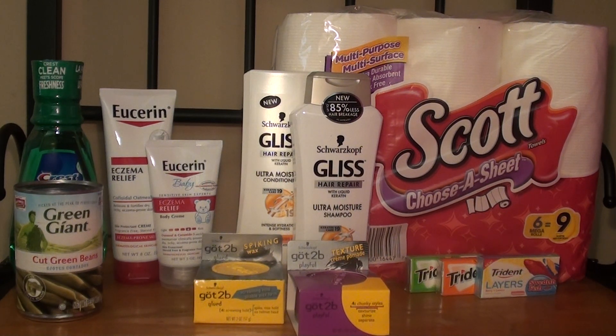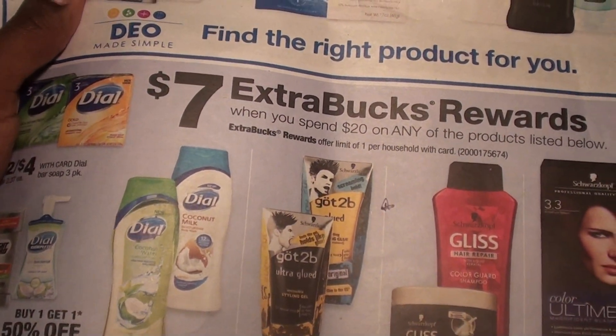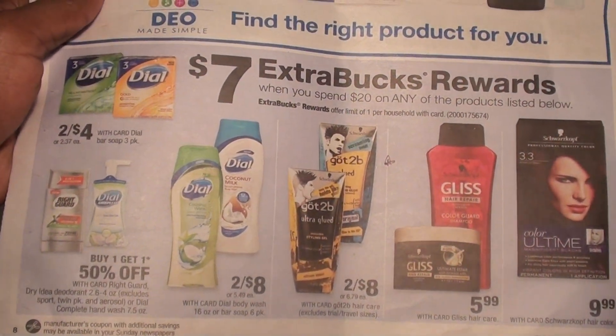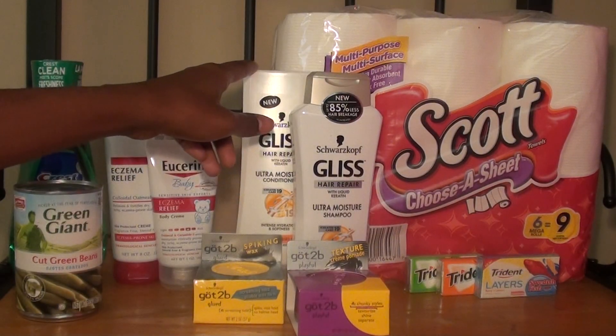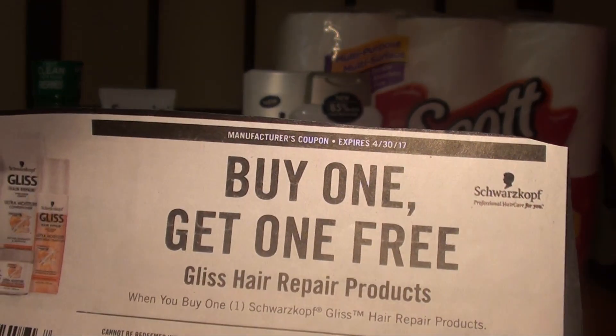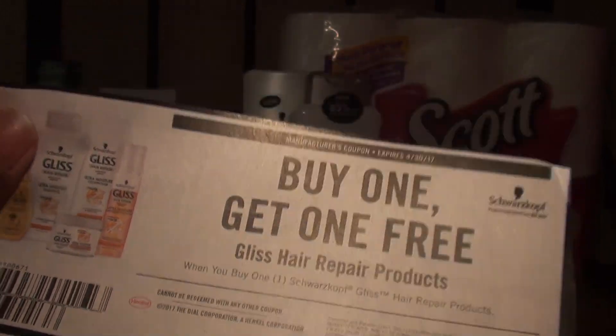I took advantage of this deal — it shows a $7 extra care bucks reward when you spend $20 on any of the listed products. I decided to get the Got2Be and the Gliss. The Gliss is $5.99 each and the Got2Be is $2.48, so my subtotal was $19.98. I used a manufacturer coupon which is buy one get one free on Gliss Hair Repair products, which took off $5.99.